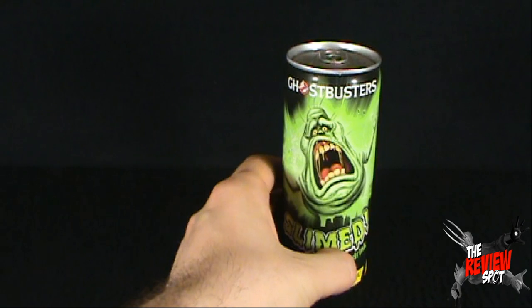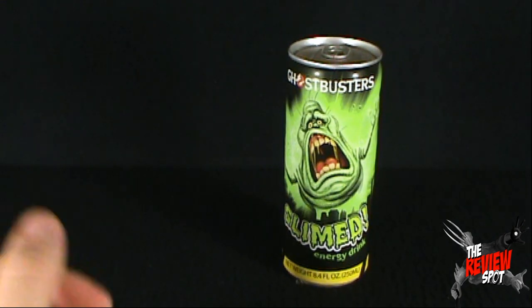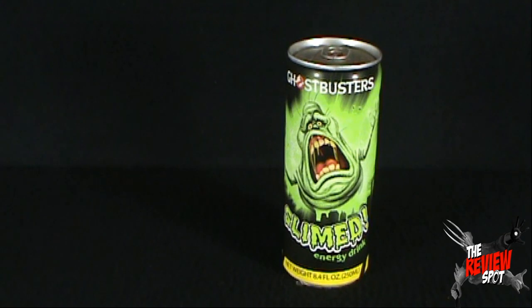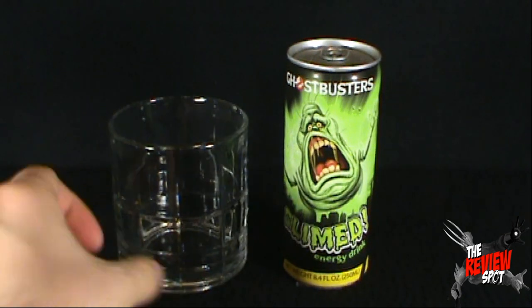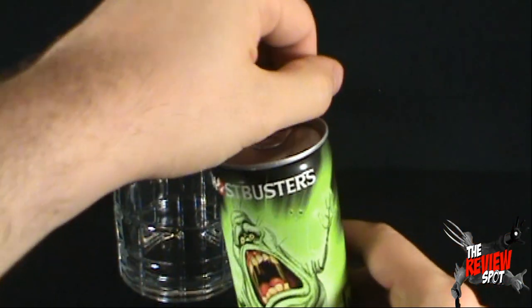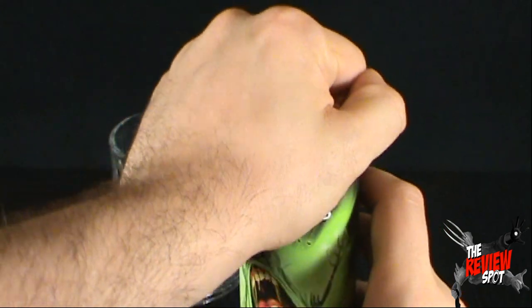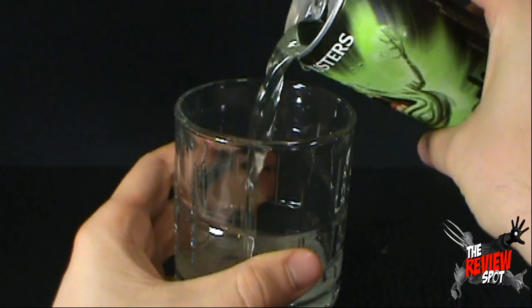I would hope that it's going to be a green energy drink. I mean after all, if it's slimed and it's got Slimer on the front, it would make sense. But the only way we'll find out — we've got ourselves a glass. Let's put that in shot and let's open this up. The Ghostbusters slimed energy drink. Let's pour ourselves some.